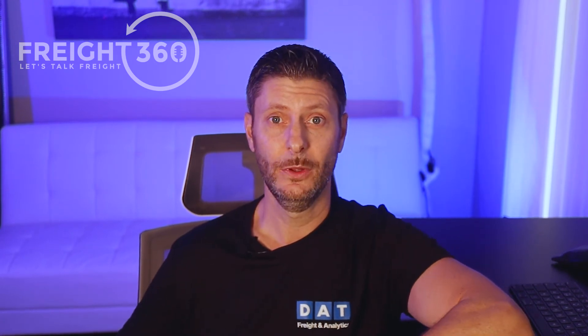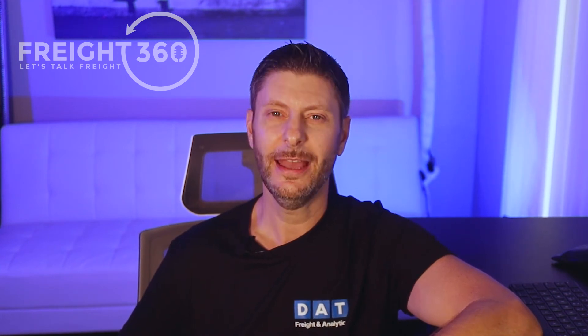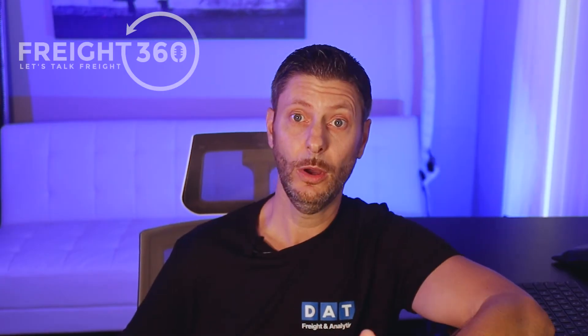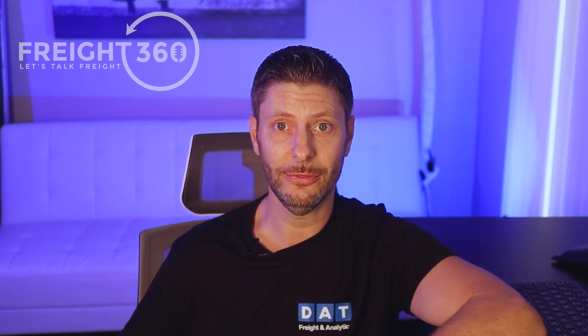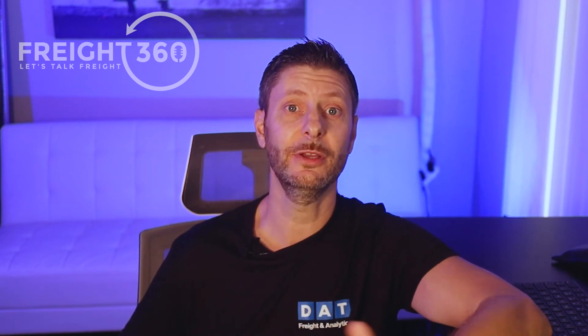Some tips on negotiating more effectively: when we call them, the first technique to reduce their leverage is to ask a simple question in a non-threatening, non-intrusive way — something like, 'Hey, what direction is your driver looking to head? Is there any particular area that works better than others for him?' Hopefully they'll say the direction your load is headed. If that happens, you've eliminated the card they were going to play — they can no longer say your load headed south isn't where the driver wanted to go and that he needs an extra four to five hundred dollars to go in that direction.